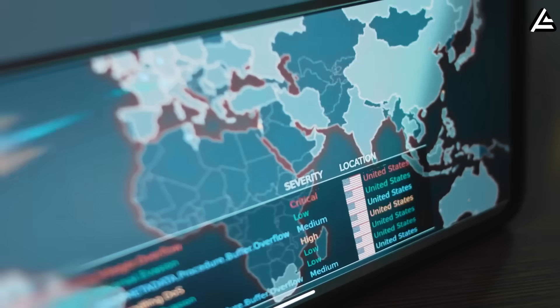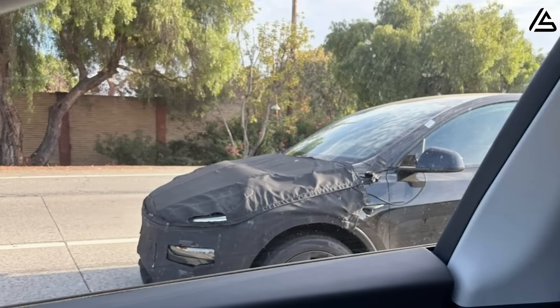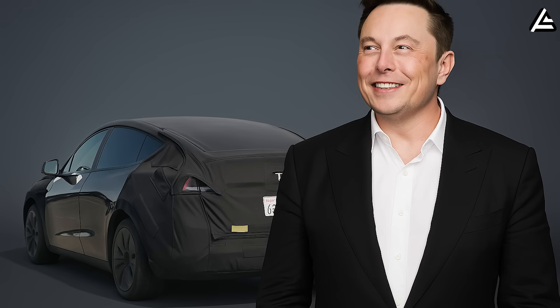To recap — just three days ago, a Tesla prototype was spotted in the Bay Area. And what you're seeing could be the biggest reveal of the Model 2 — a look that Elon Musk doesn't want the world to know yet.